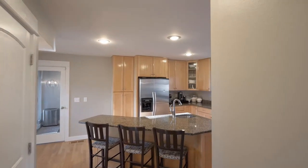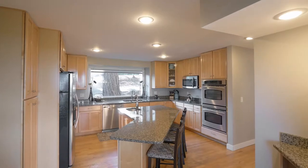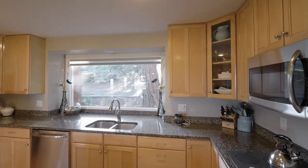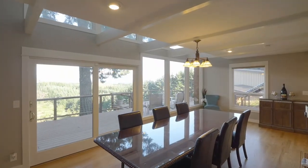The kitchen features breakfast bar seating, a large island, double ovens, and stainless steel appliances. Take in the views in the formal dining room, which opens to the deck.